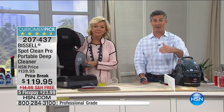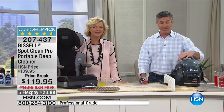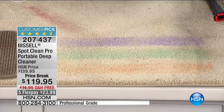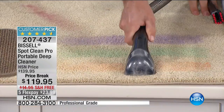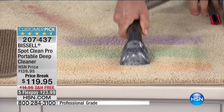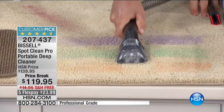When you add the solution, you're putting it down into those messes. Think about milk or yogurt — what those stains smell like if you don't get them out. And pet stains — we all know what that can be like. This is a powerful deep cleaner. We're adding that solution into the carpet mixed with water and then the suction power removes all that dirt.